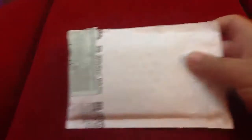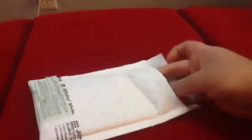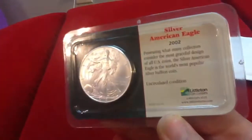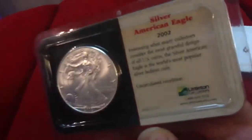I just got my package in the mail today. I ordered a Silver American Eagle and an assay card. Just gonna get into this package — unboxing. There's the coin. Got my 2002 Silver American Eagle from the Littleton Coin Company in assay card.